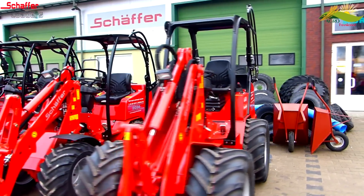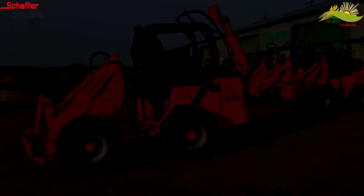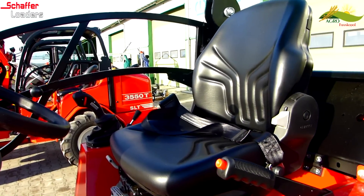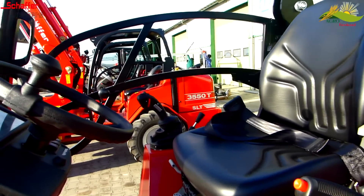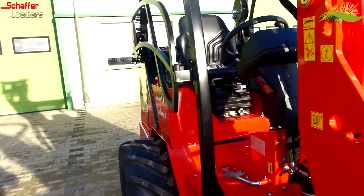Następnym modelem ładowarki Schaffer wartym uwagi jest model 3046. Jednostką napędową jest silnik Kubota, 4-cylindrowy o mocy 45 KM. Maszyna ta jest w stanie udźwignąć prawie 2 tony. Przy zastosowaniu szerokiego ogumienia ładowarka staje się maszyną stabilną, a zarazem bardzo silną.